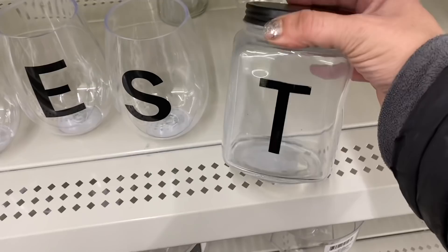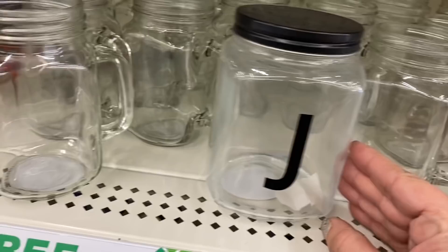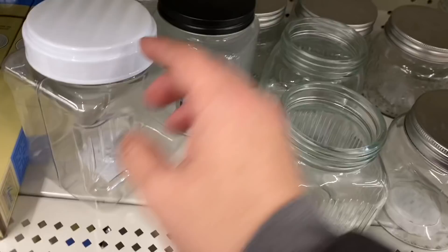These stemless wine glasses are plastic, but these jars are glass with a metal lid with letters on them. And I have found where the jars came from — I'm seeing several different initials here.